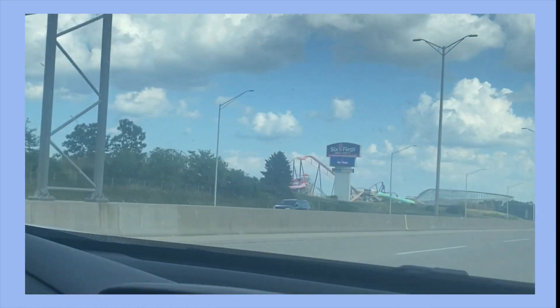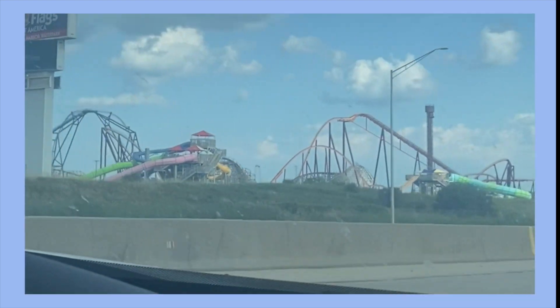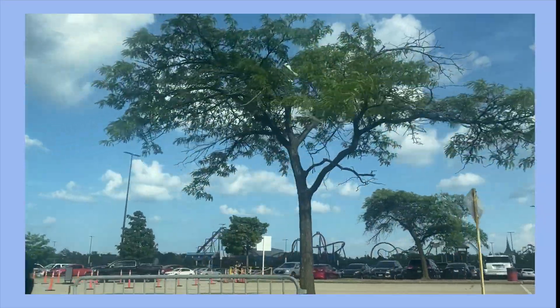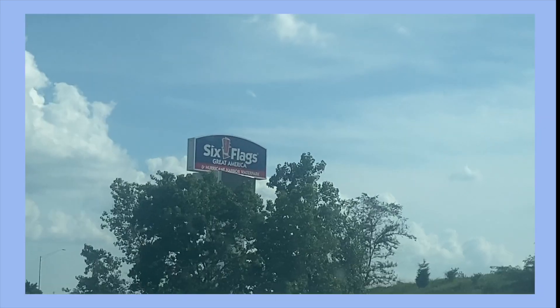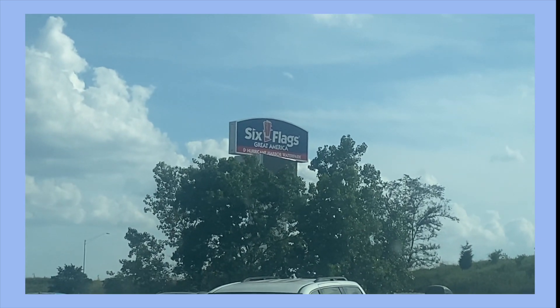Hello everyone! I went to Six Flags Great America this week and since I've talked about my love of theme parks on this channel before, I thought it would be fun to take you along with me. I've been to several Cedar Fair parks but never a Six Flags park, so this was a big day for me. Also the first time I've tried vlogging, so bear with me. Alright, let's go ride some roller coasters.